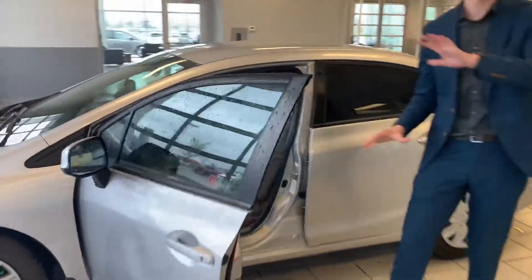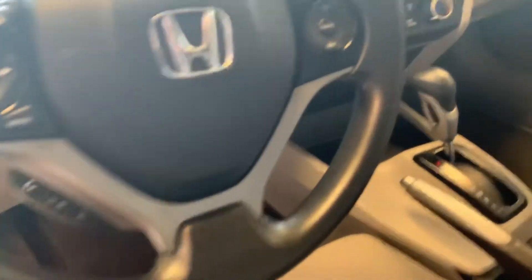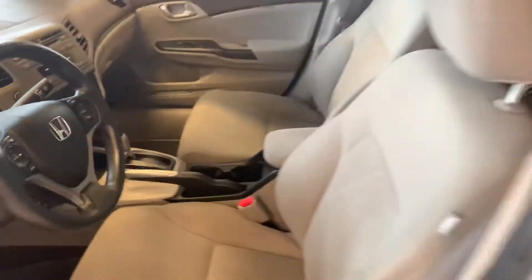It does have practically brand new all-season tires on there as per the inspection. Power windows, power locks, super comfortable cloth seating, Bluetooth and cruise control commands on the steering wheel. Your heads-up display there which does have your digital speedometer on it.